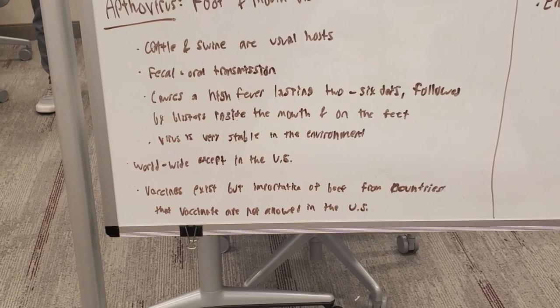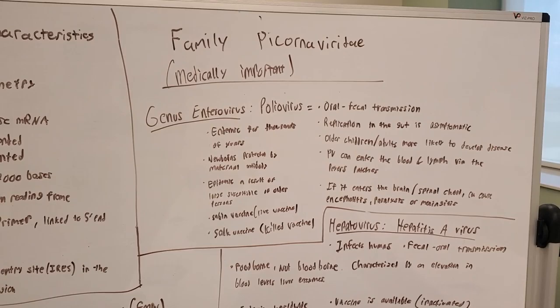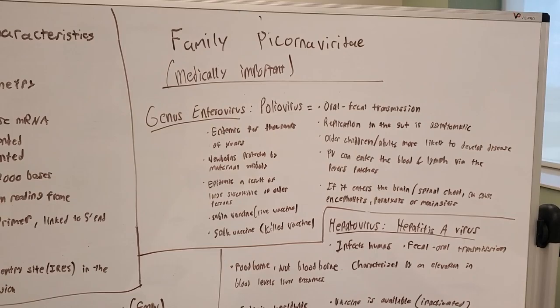We have the Enterovirus, poliovirus. It is transmitted through the oral-fecal route. It has been endemic for thousands of years. Newborns are protected by maternal antibodies. It was mainly epidemic as a result of the large susceptibility of the older population, spreading easily to people.